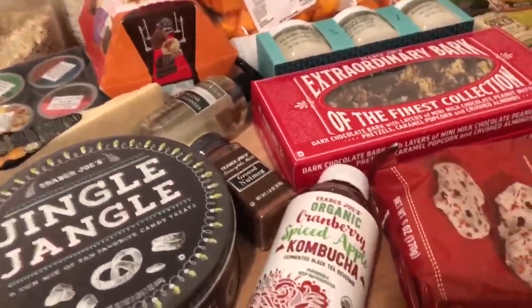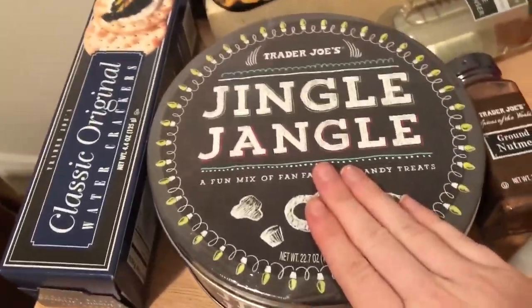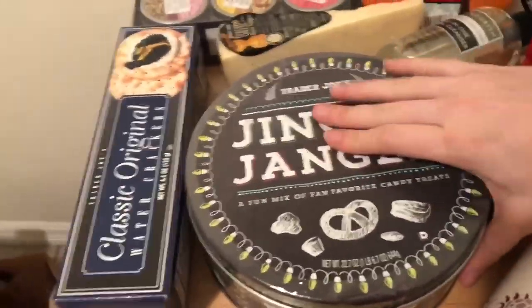I got a bunch of goodies because I'm going to put them into these cute little tins for Christmas — little party packs for the people I work with. They're adorable, I got them at Michael's and they were super cheap. I'm gonna break this Jingle Jangle up — I've never had it before but everything in it just looks scrumptious.